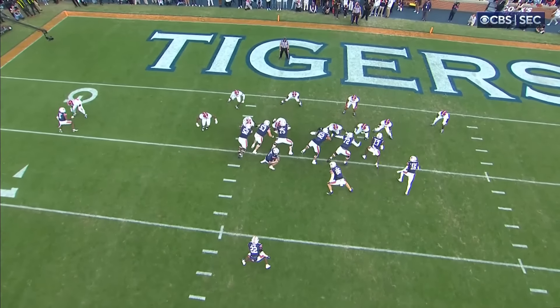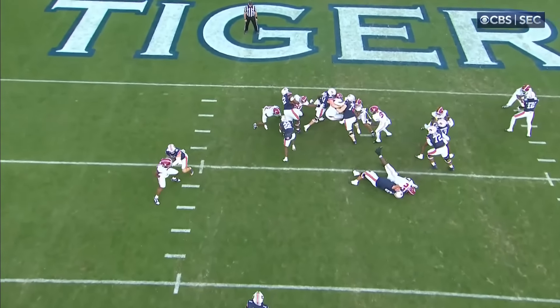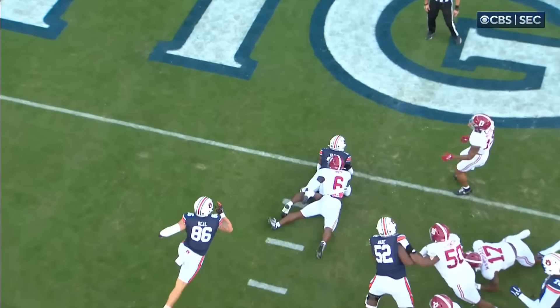Touchdown Tigers. The running game — the tailback running game — the staple basically of Auburn football, if you really want to be honest.